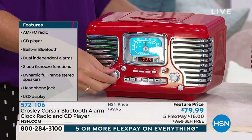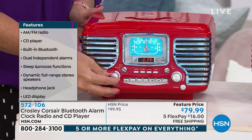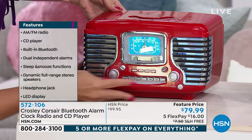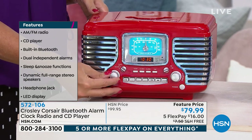And CDs — you can play your CDs, you can listen to the radio. Again, the built-in Bluetooth is something new from Crosley for us. This is the featured price today, so grab it when you can and take advantage of not just the sale but the free shipping and the five flex pay payments.